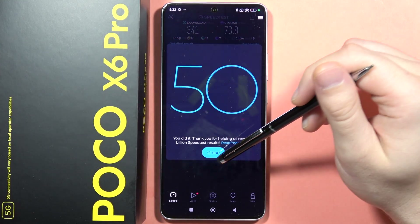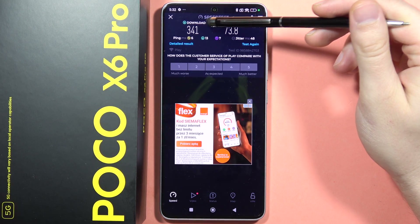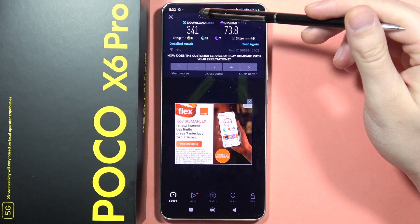If you wonder about the speed on the Ethernet cable — I was using this Ethernet cable on my PC — the speed of that connection is around 700, and the upload is actually the same.